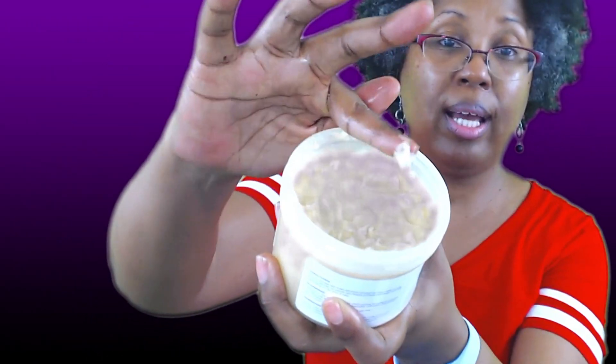Let me show you guys so you get an idea of what I'm talking about. Here's some product — I'm just gonna rub it in my hand. Y'all see that? Then the magic is done — it disappears. That's how you want product to be when you put it in your hair. You want it to disappear; you don't want it to just sit there.